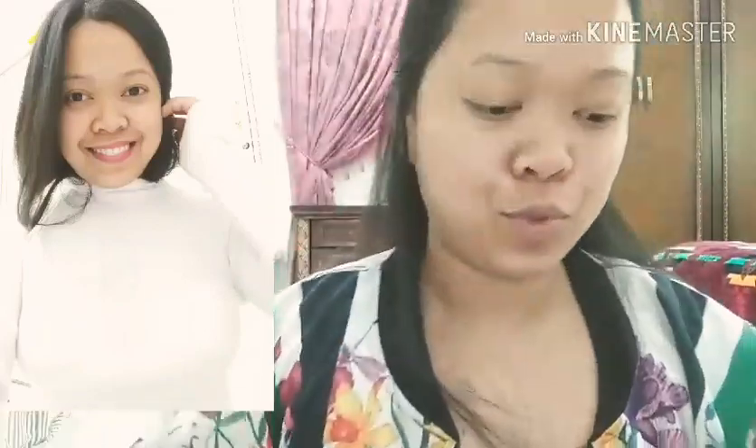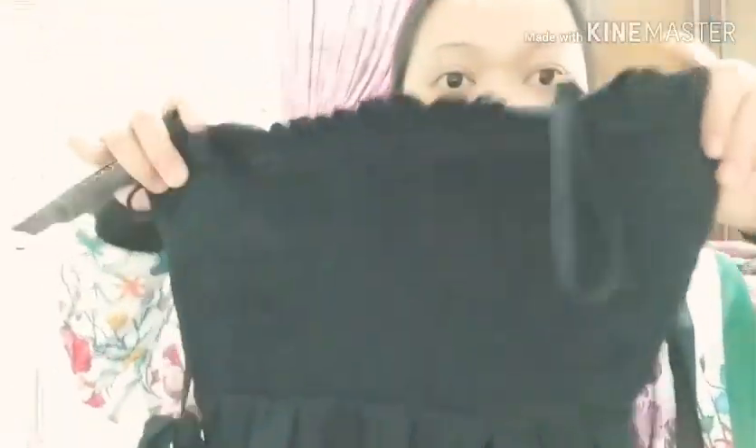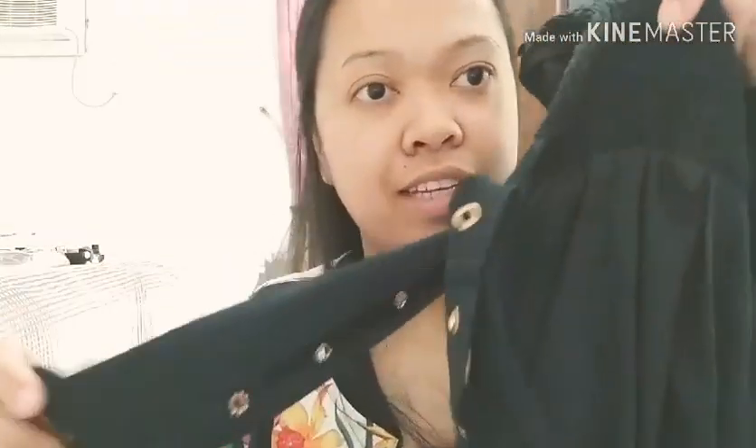Next is this black jumpsuit. The upper part is stretchable because of the design, and it also has a belt style. It fits me — it's very fitted. However, in the lower part around the bikini area, it's very clingy. So I feel a bit uncomfortable with it, it keeps pulling.